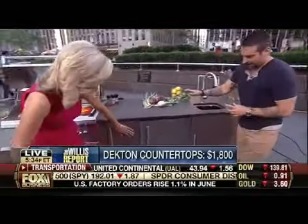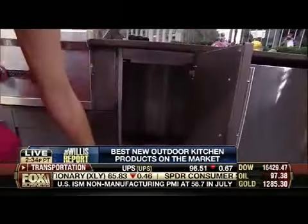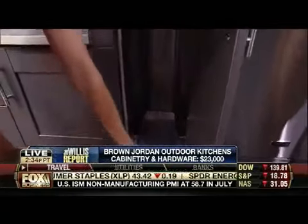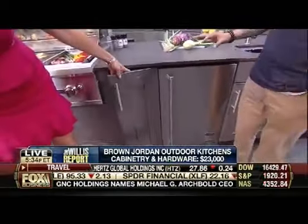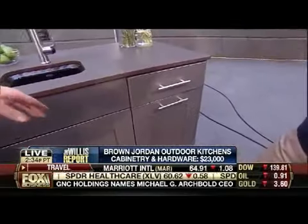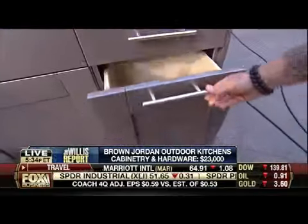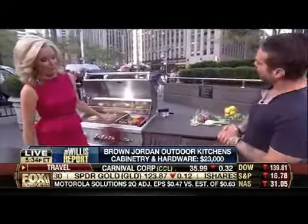The cabinetry here is by Brown and Jordan. The easiest way to explain it: it's a completely custom indoor kitchen built for the outdoors. It's completely powder-coated, virtually no maintenance, and it has all the same soft-close features you'd have inside. You've got your garbage pull-outs, all the convenience and accessibility of your indoor kitchen, but completely weatherproof and virtually indestructible.